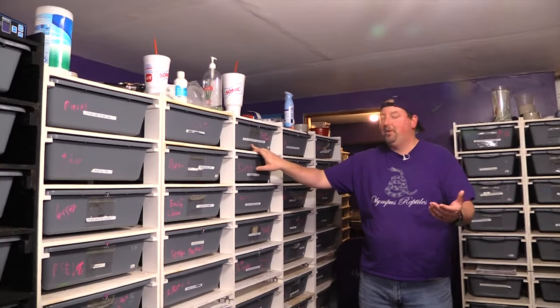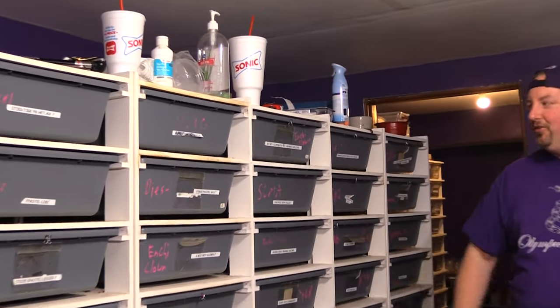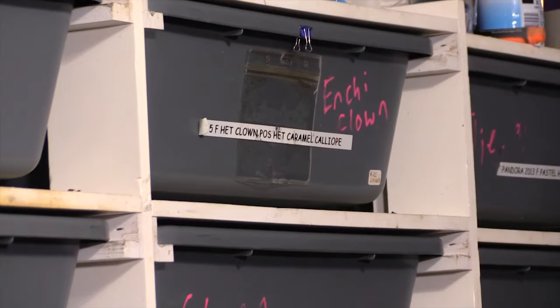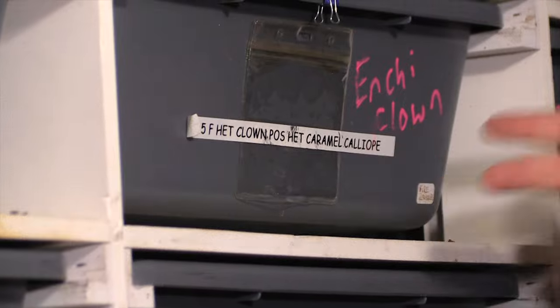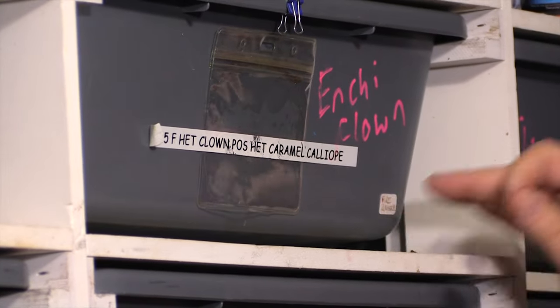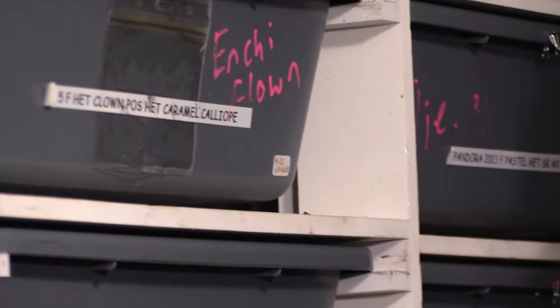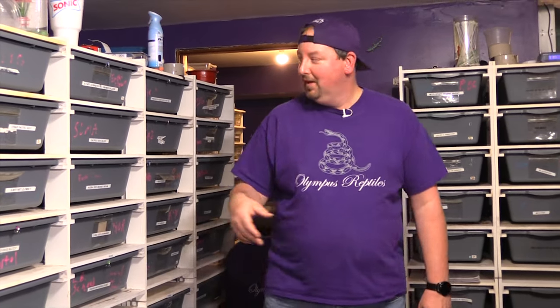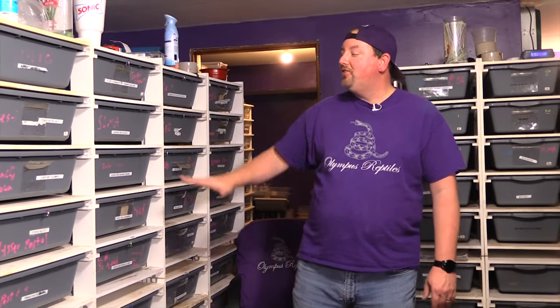First up, unfortunately I won't be able to pull these out and show them because they are locked up. I don't want to disturb a locked pair this time of year — there's a lot of good work going on. What's in there is a het clown, possibly at caramel, being bred to our inchy clown, so we're hoping for inchy clowns and het inchy clowns.